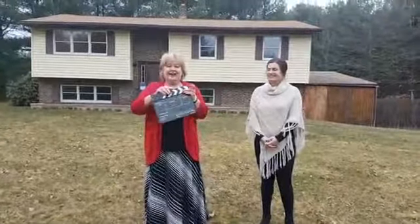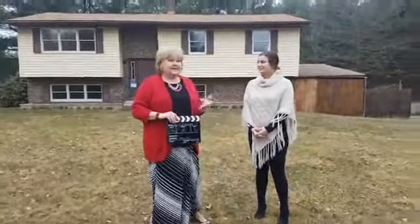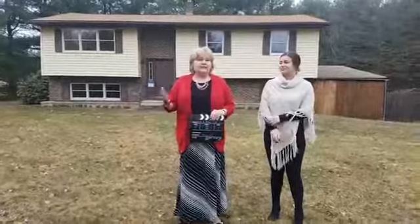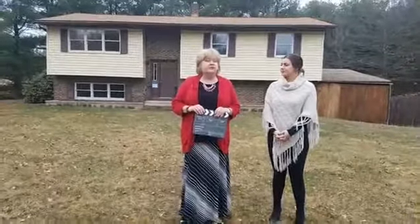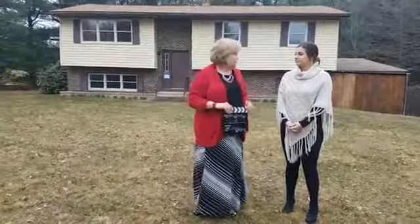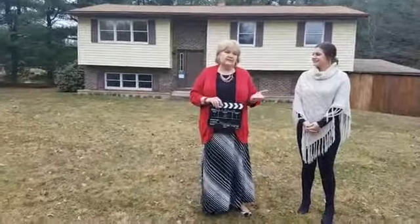Hey y'all! We're here for Ask a Realtor. It is Thursday at 5 and today we thought we'd do something different. Lots of buyers wonder what it's gonna be like when they go out to look at their first home. So this is a house at an undisclosed location and we'll just do a walkthrough so you can see what the first showing is like.